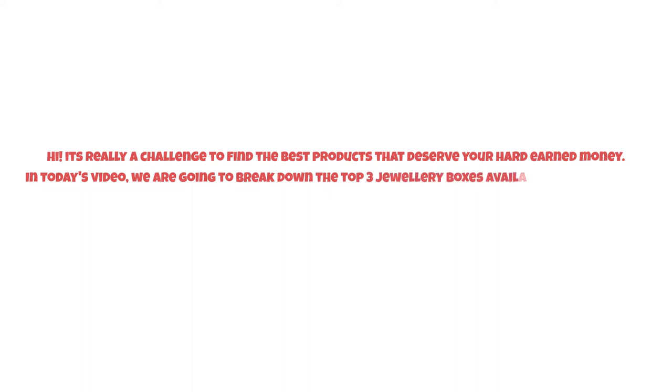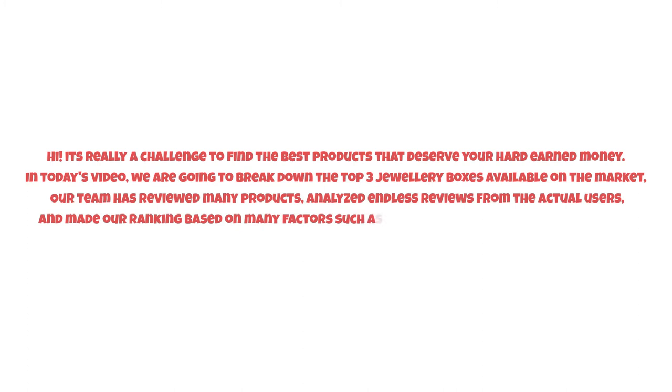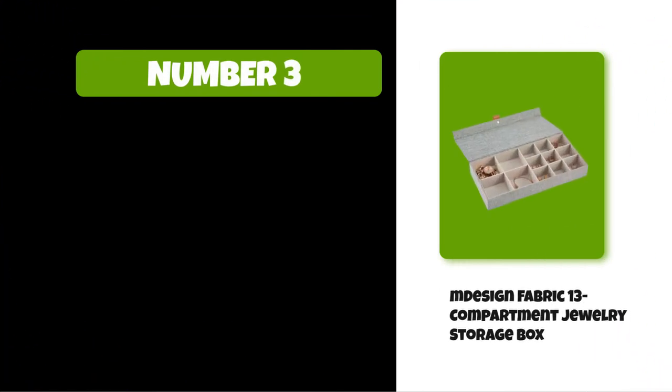It's really a challenge to find the best products that deserve your hard-earned money. In today's video we are going to break down the top three jewelry boxes available on the market. Our team has reviewed many products, analyzed endless reviews from actual users, and made our ranking based on many factors such as price, quality, durability, performance, and the manufacturer's reputation. So watch this video till the end.